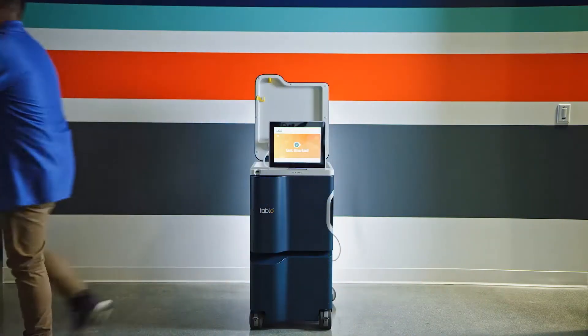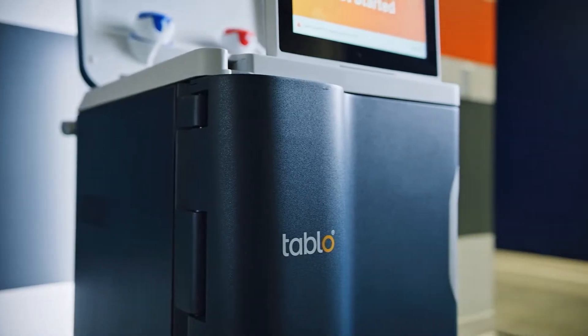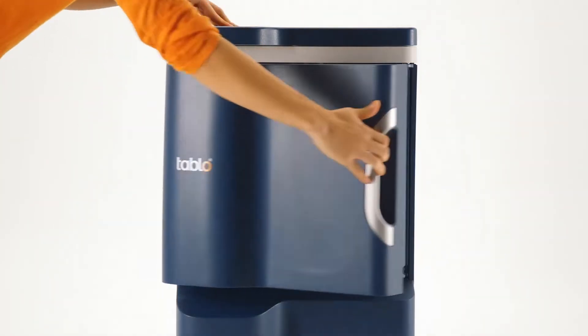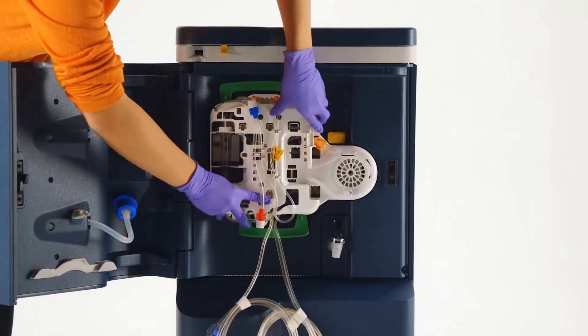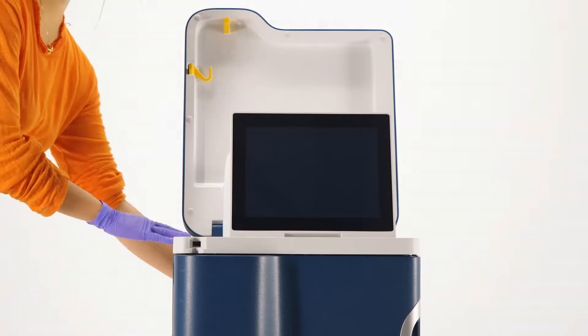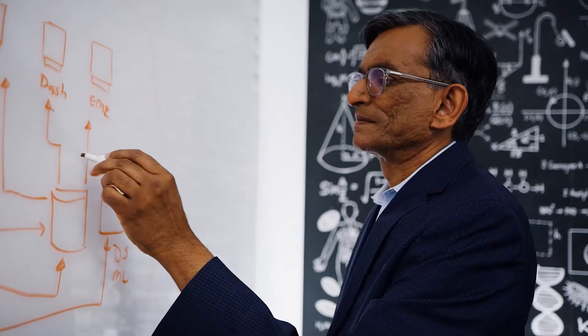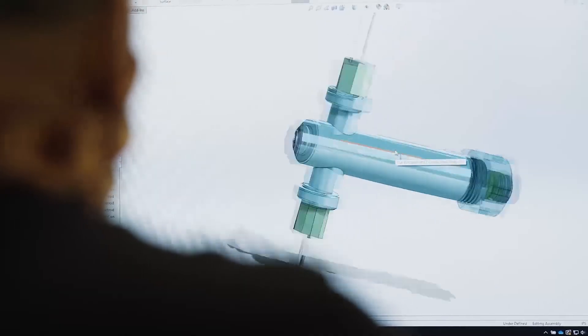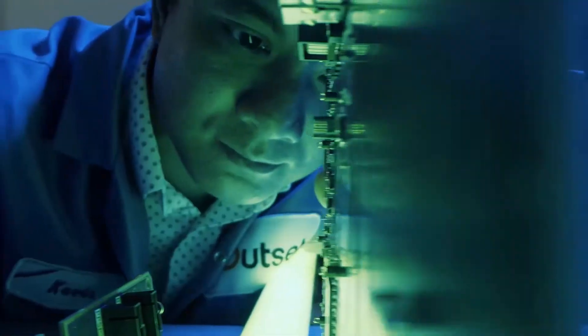Tableau is bringing renal replacement therapy into the 21st century. Finally, a modern dialysis system that optimizes care delivery across settings with smart, connected technology. Tableau was designed from the inside out to improve the dialysis experience for patients and reduce the cost of care for providers.